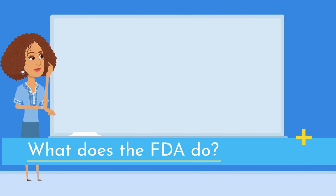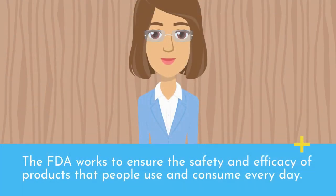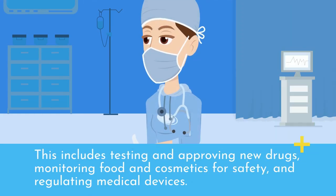What does the FDA do? The FDA works to ensure the safety and efficacy of products that people use and consume every day. This includes testing and approving new drugs, monitoring food and cosmetics for safety, and regulating medical devices.